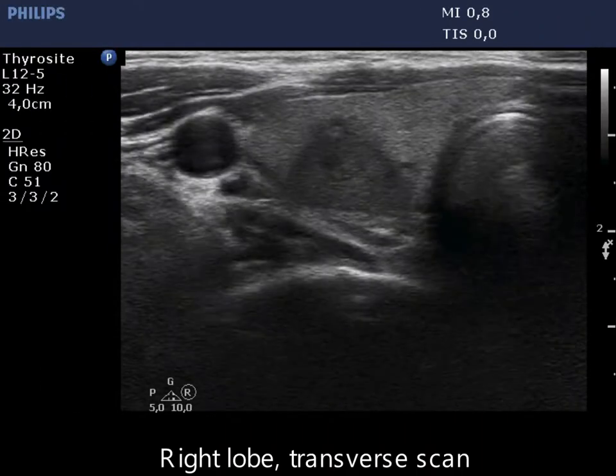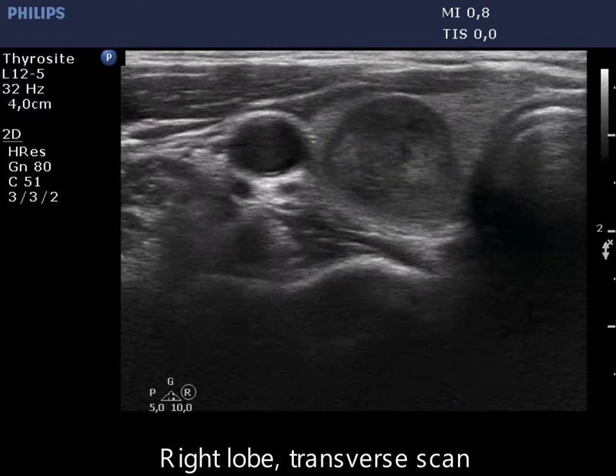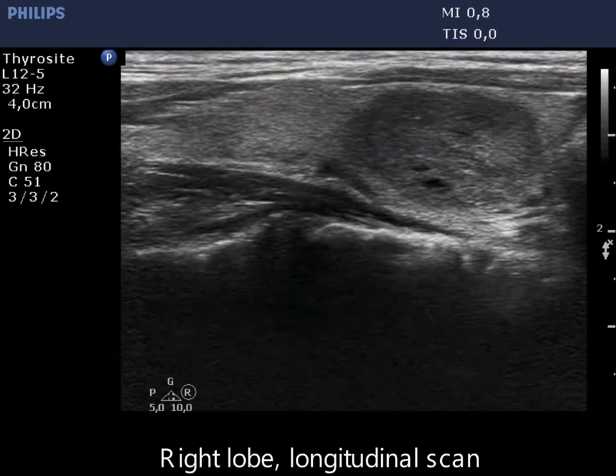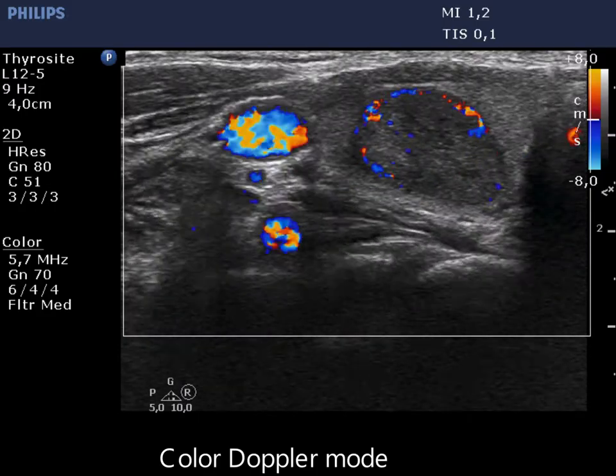There is a hypoechoic mass in the right lobe which presents undulation in the surface. The nodule is surrounded with normal thyroid parenchyma; at the dorsal part this echonormal tissue is very thin. The nodule displays paranodular blood flow.